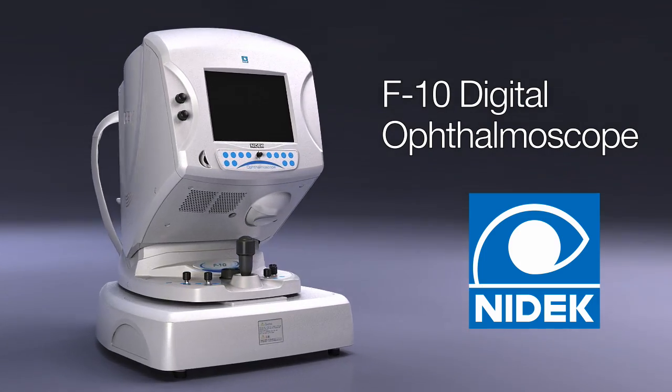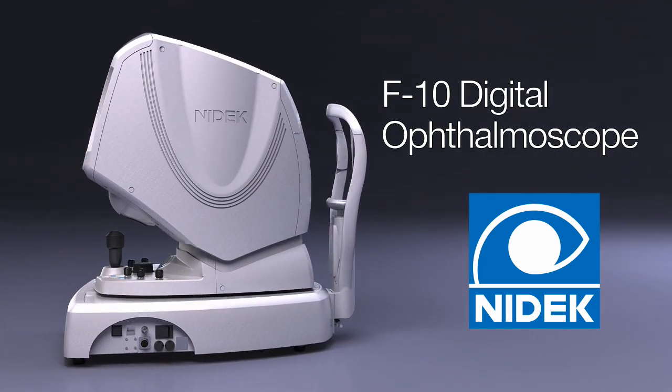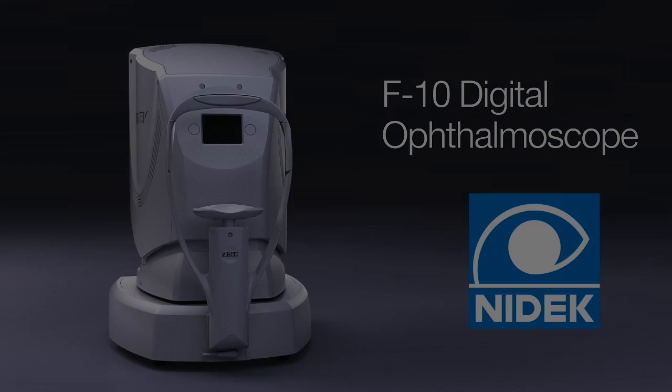For more information about the F10, please contact NIDEK today.